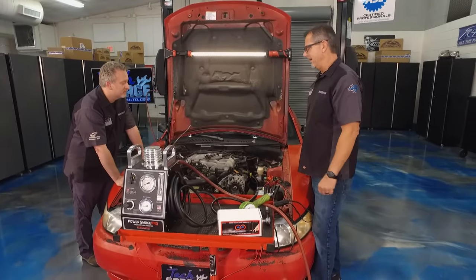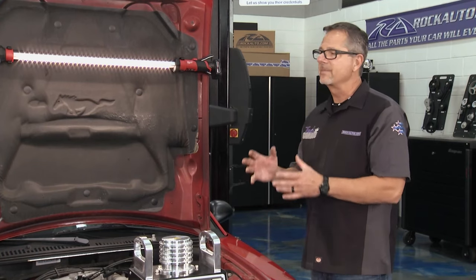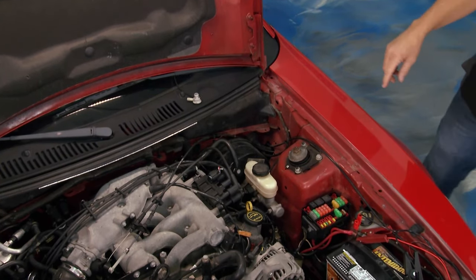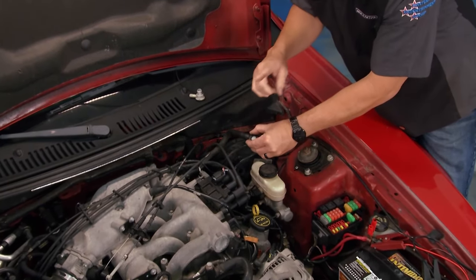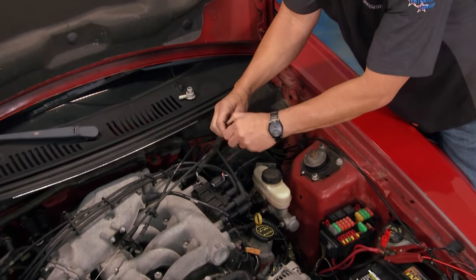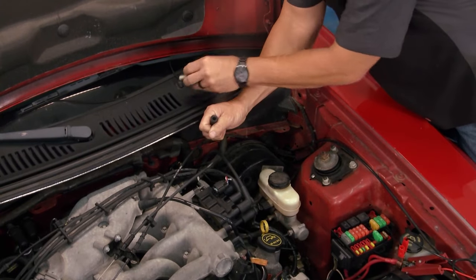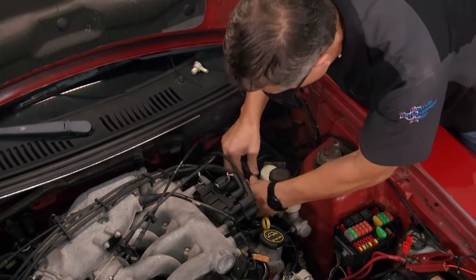That leads me back to the original diagnosis — we had a hard brake pedal coming in. A super hard brake pedal points me toward the brake booster, because without vacuum you'd have a hard pedal. Now some brake boosters have a check valve like this one, so the smoke isn't going to come through directly. But if you don't have a check valve, you can pull this off and introduce smoke right in.